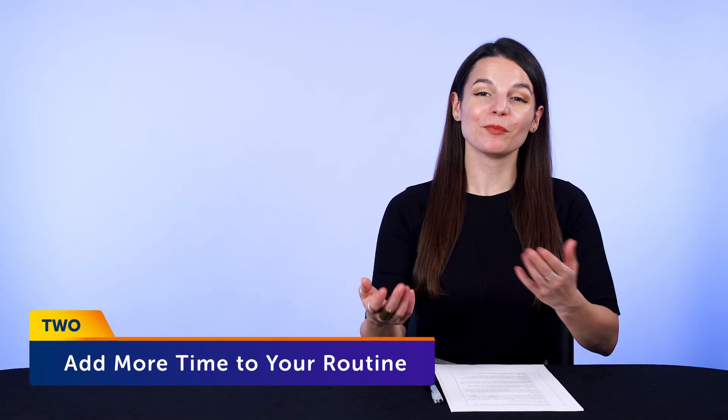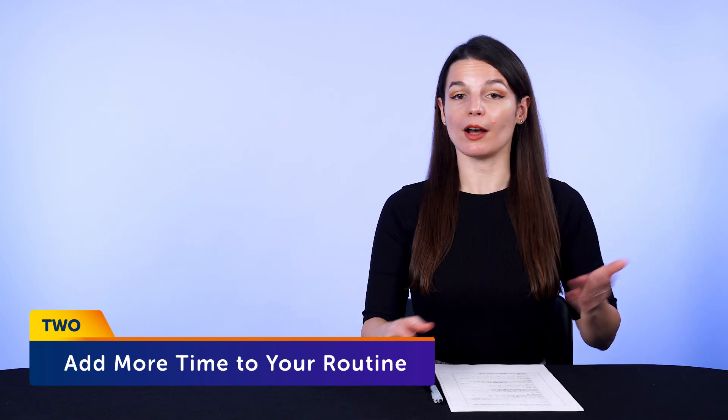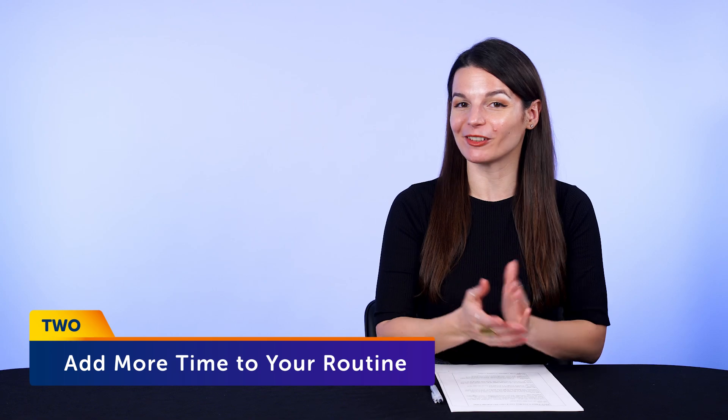Number two: add more time to your routine. You probably thought of it yourself, but it's not as easy as it sounds. Most people think, okay, I'll just wake up an hour earlier and use that hour — but will you? Good luck waking up an hour earlier. The trick is to start with small study sessions and stick with them. Eventually you'll start seeing results, you'll start feeling more motivated, and you'll naturally want to put more time in.